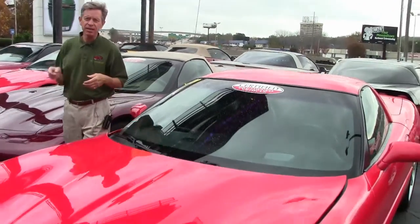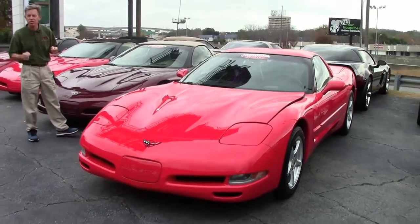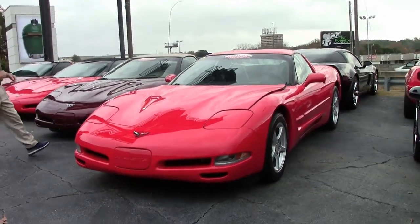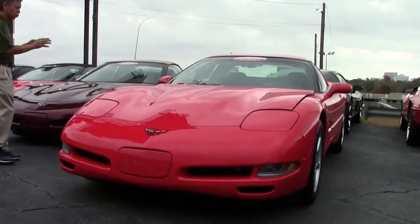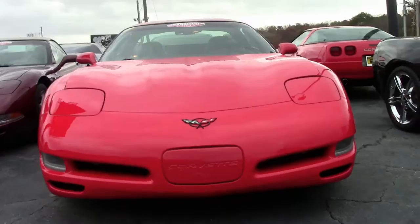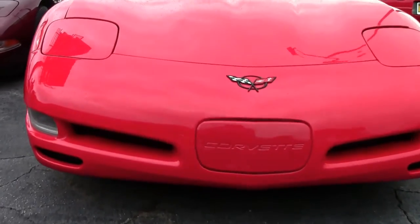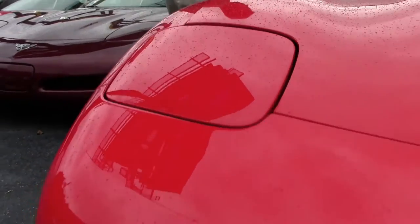Welcome to Buy A Vet in Atlanta, Georgia. My name's David. Today we're taking a look at a 2000 Corvette automatic coupe, only 49,000 miles. Beautiful car, great paint, overall condition. Let's check it out — we're gonna walk around. It's just one example of 125 Corvettes we keep in stock at Buy A Vet.